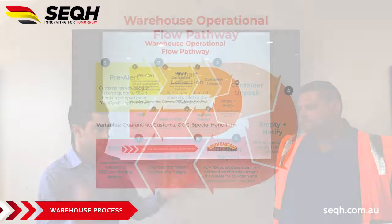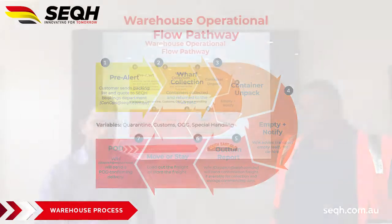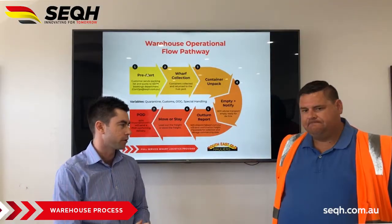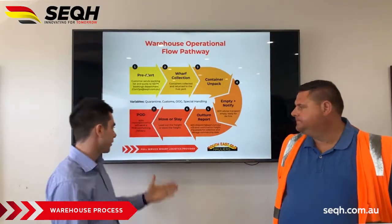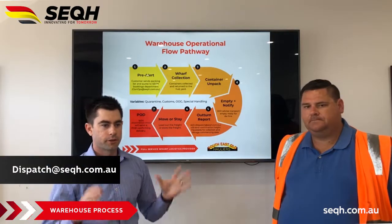So there's your 7-step warehouse flow path. If you've got any further questions, just reach out and ask Michael specifically. There's always that email — dispatch@seqh.com.au — which is looked after by the warehouse guys.